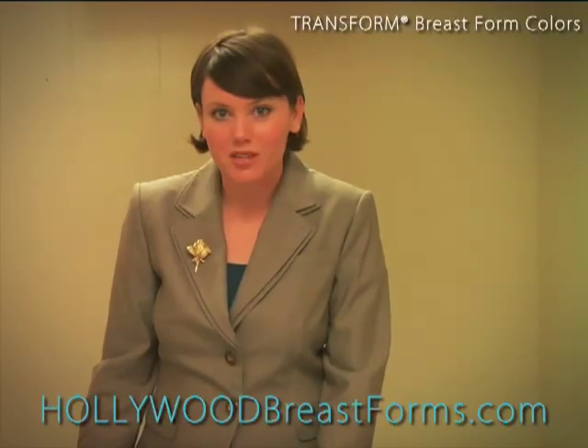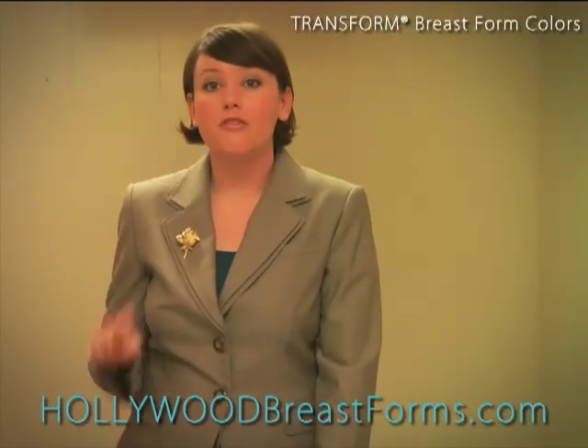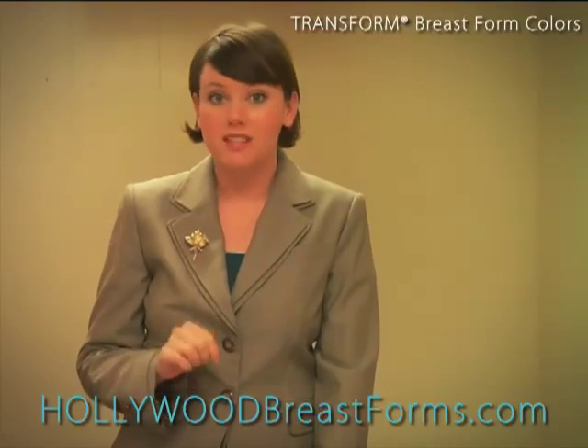Hi and welcome to the YouTube channel for HollywoodBreastForms.com. I want to let you know about the four colors available in the Transform silicone breast forms.